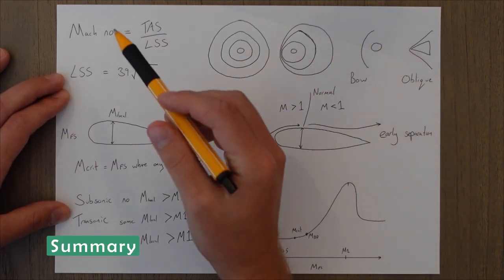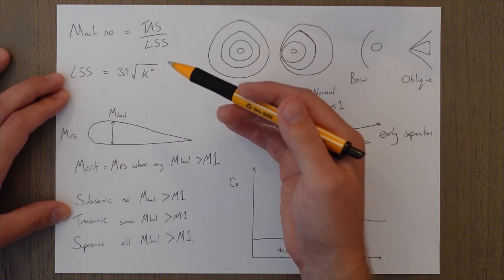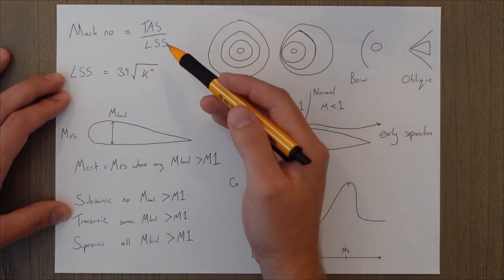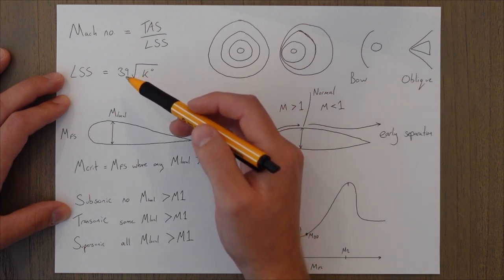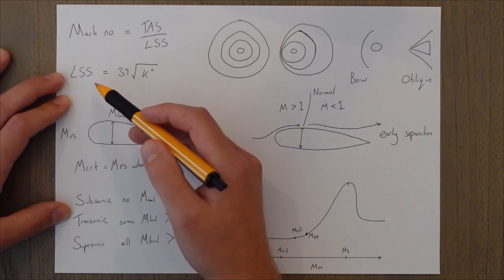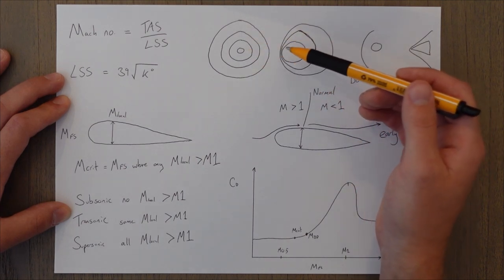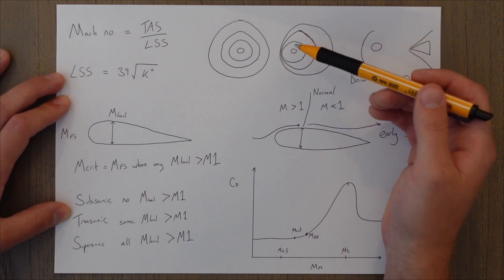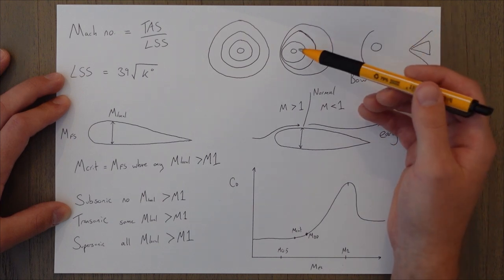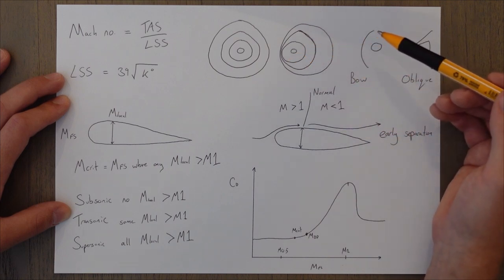To summarise: the Mach number is the true airspeed over the local speed of sound — a proportion of the local speed of sound we're travelling at. Mach 1 means we're travelling at exactly the local speed of sound. The local speed of sound is dependent on the absolute temperature; we multiply 39 by the square root of temperature in Kelvin to get a value in knots. Shock waves and pressure waves are formed when an object catches up with its own sound waves, which happens when the object is moving at the local speed of sound.